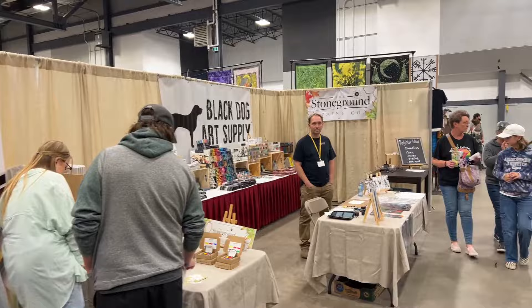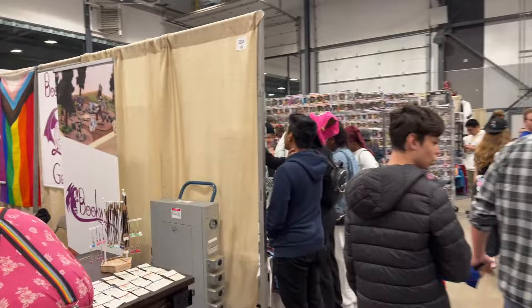Black Dog Art Supply — my daughter buys art supplies there. T-shirts. More T-shirts and a variety of other things.